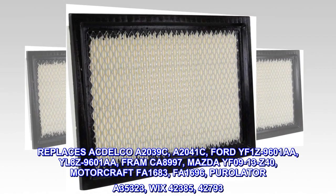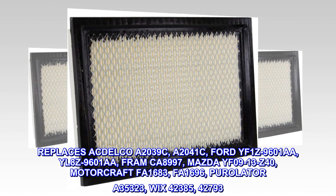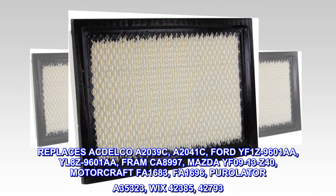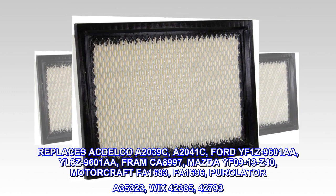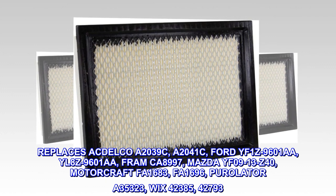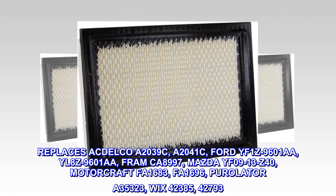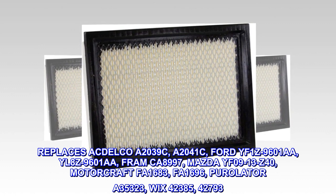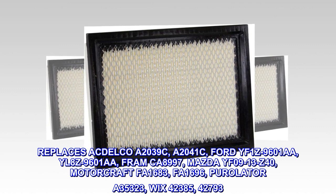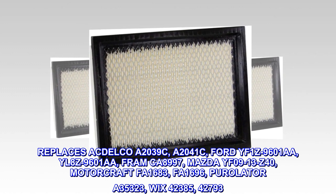Replaces ACDelco A2039C, A2041C, Ford YF1Z9601AA, YL8Z9601AA, Fram California 8997, Mazda YF0913Z40, Motorcraft FA1683, FA1696, Purolator A35323, WICS 42385, and 42793.